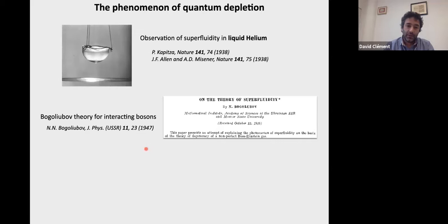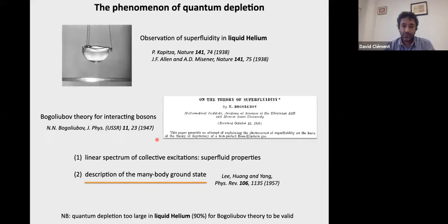Quantum depletion was brought into context with superfluidity in liquid helium in 1938, coming out of Bogoliubov's celebrated work published in 1947. The aim of this theory was to support the observation of superfluidity. There are two main results: first, the linear spectrum of collective excitations from which you can understand superfluid properties — though Bogoliubov theory does not strictly apply to liquid helium where quantum depletion is too large. The second important result is the description of the many-body ground state, which is what I will be talking about.